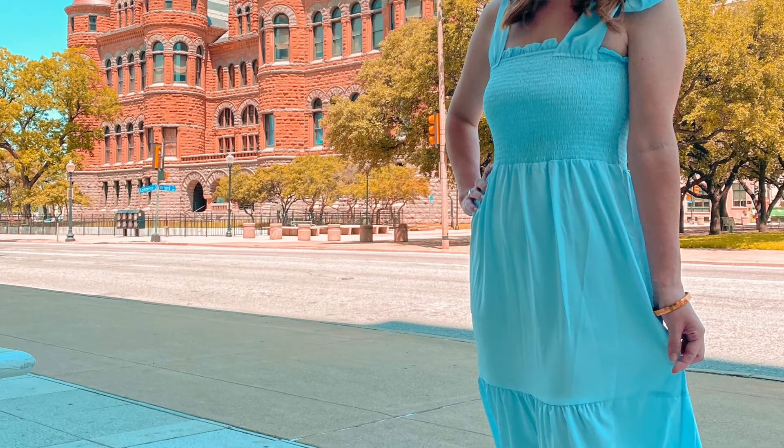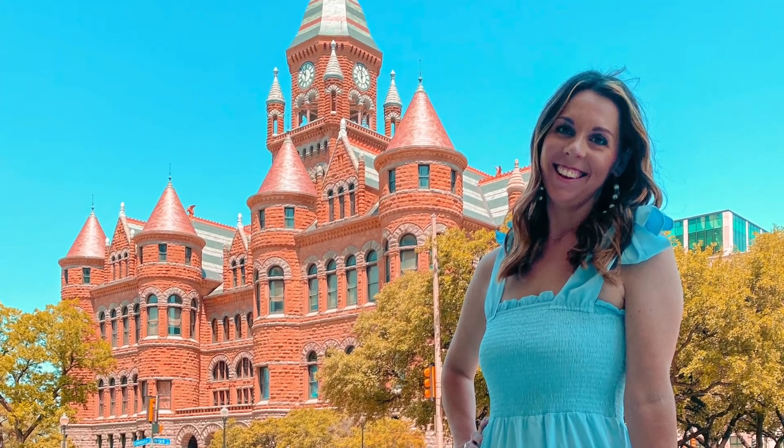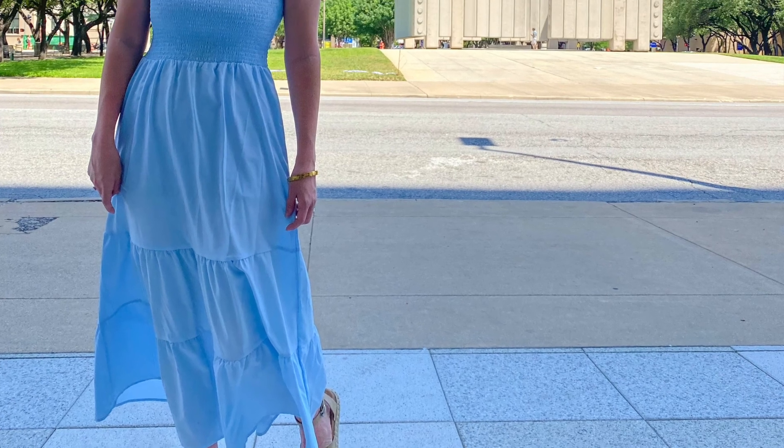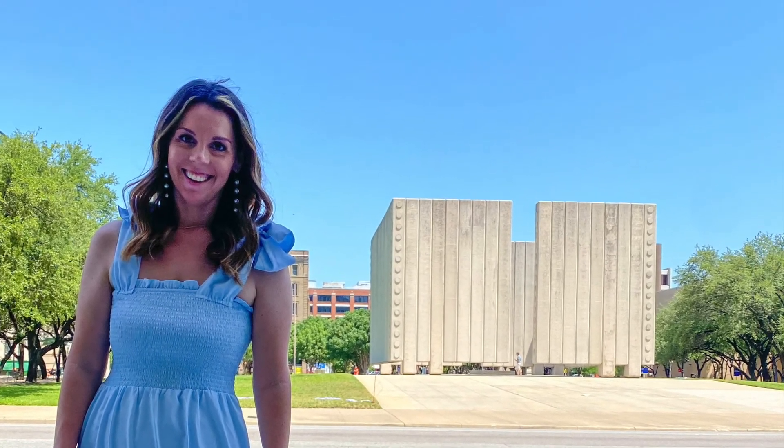Alright, on our next stop we are here at the JFK Memorial and the Old Red Museum. Here we're going to have an opportunity to take some amazing pictures for your Instagram — with the Old Red Museum as a background and the JFK Memorial. I will give you a brief history of both places, and then we'll take some pictures and I'll give you some free time to explore.